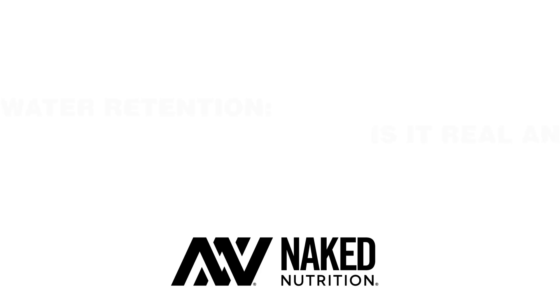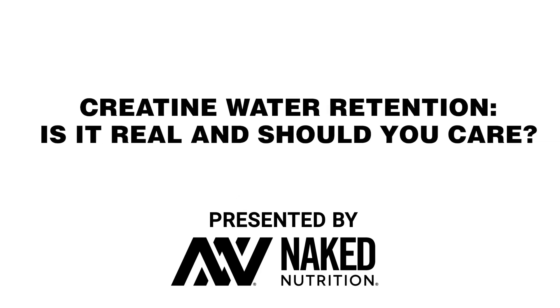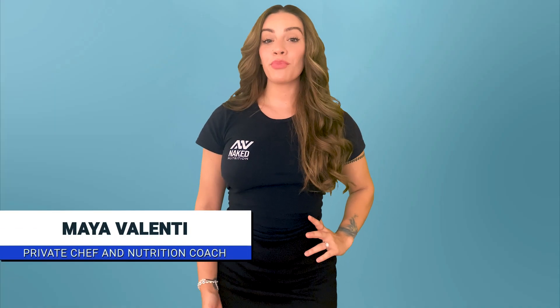Scared of putting on water weight when taking creatine? Is the water retention real, and should you even worry about it? Let's figure it out together. I'm Maya Valencia with Naked Nutrition, a private chef and nutrition coach, here to answer all of your health and wellness questions.